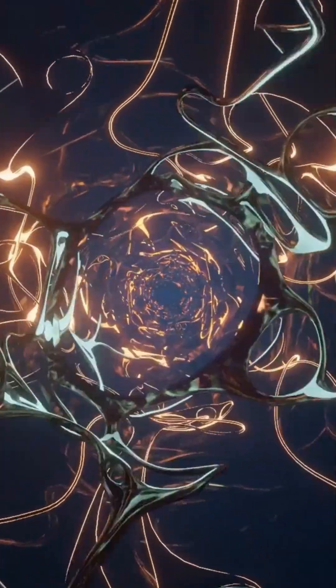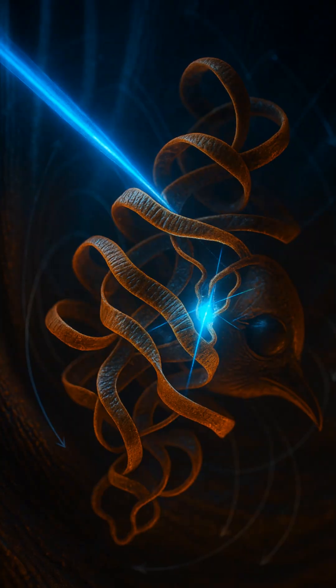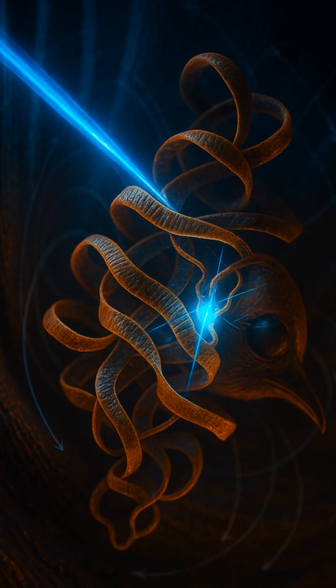They don't see a compass needle. They see shifting shadows and glows that change direction as they turn. To them, the planet's magnetic field is part of the scenery.